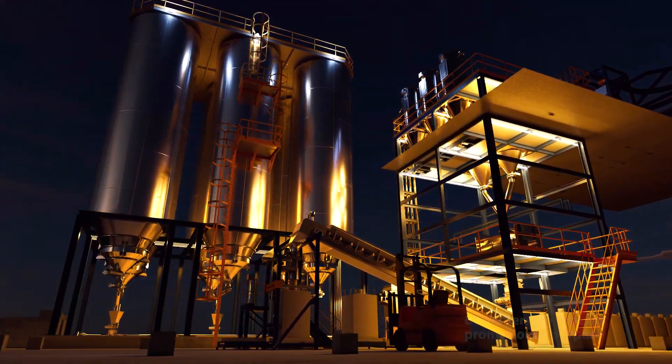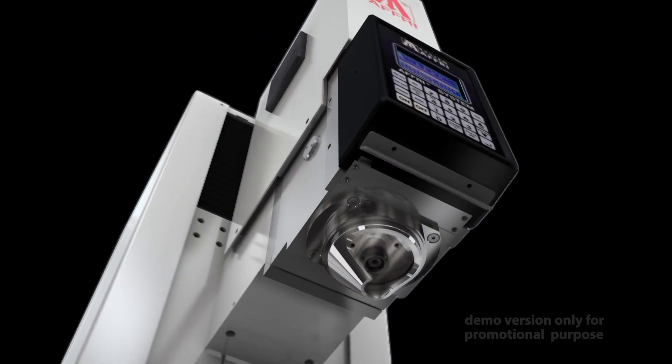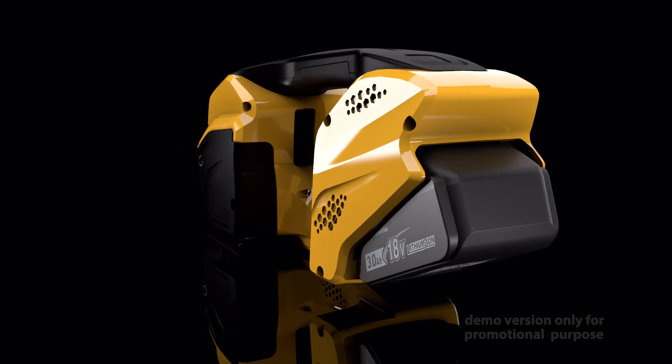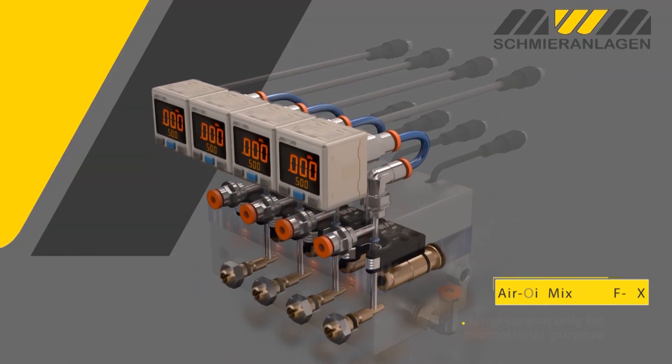We offer technical and promotional 3D videos tailored to the industrial sector. We create digital twins — exact digital replicas of real machines — to support sales efforts. Our videos showcase assemblies, configurations, and internal mechanisms, revealing what traditional cameras can't capture.